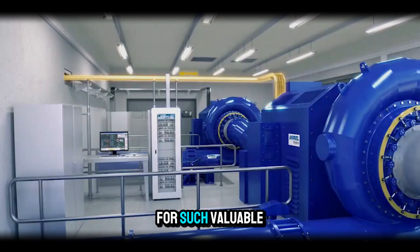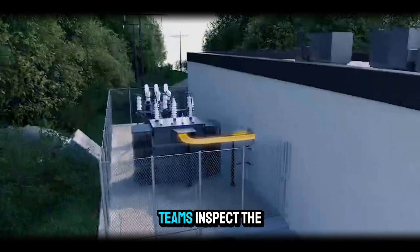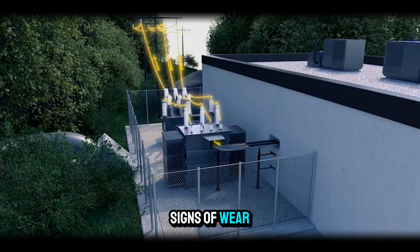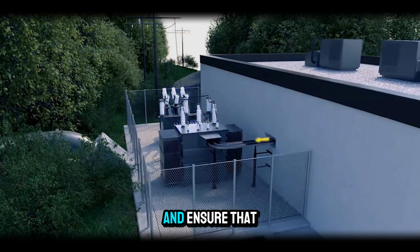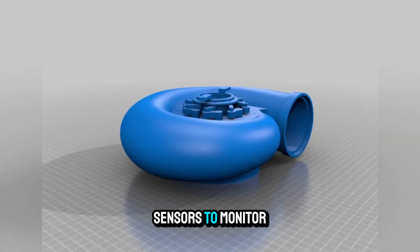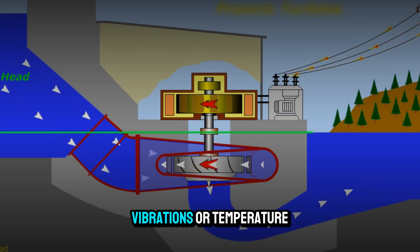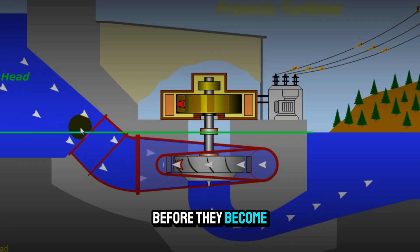Maintenance is critical for such valuable equipment. During planned shutdowns, teams inspect the runner blades for signs of wear, check seals and bearings, and ensure that wicket gates move freely. Advanced plants use sensors to monitor the turbine continuously, detecting any abnormal vibrations or temperature rises before they become serious problems.